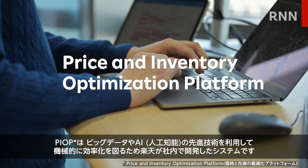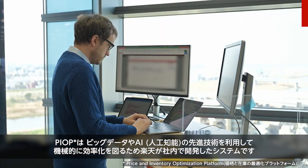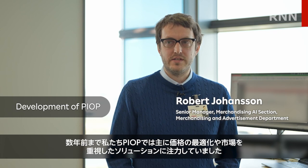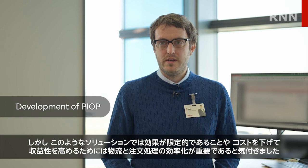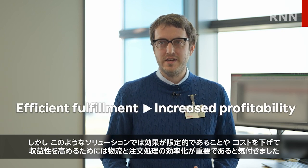PEOP, or Price and Inventory Optimization Platform, is a system developed in-house by Rakuten to systematically reduce inefficiencies through leveraging big data and advancements in AI. Until a few years ago, PEOP mainly focused on price optimization and other market-oriented solutions, but the team gradually realized there is only so much that can be done with those solutions alone, and how important logistics and order fulfillment efficiency is to cost and profitability.